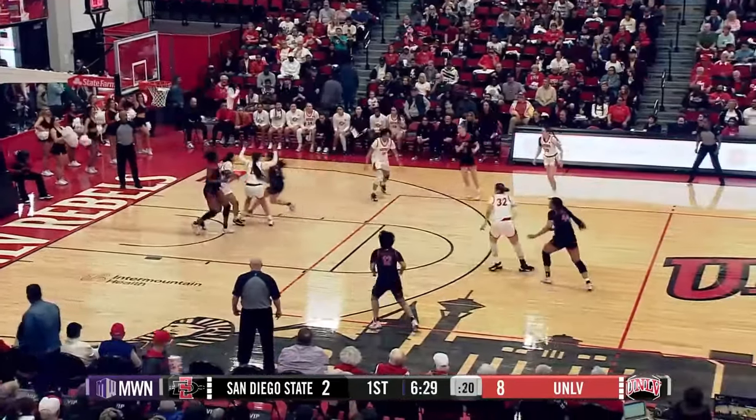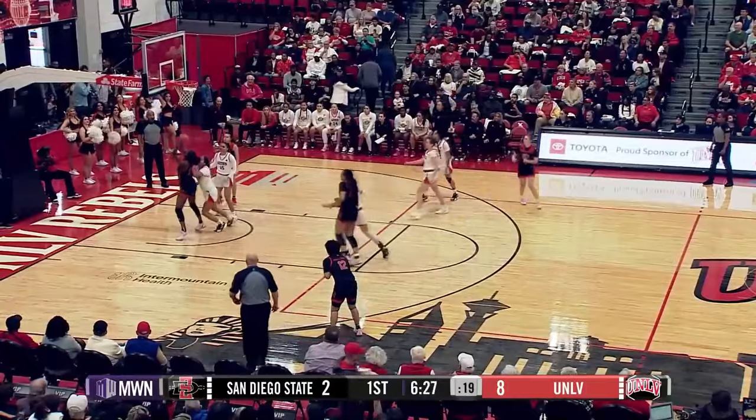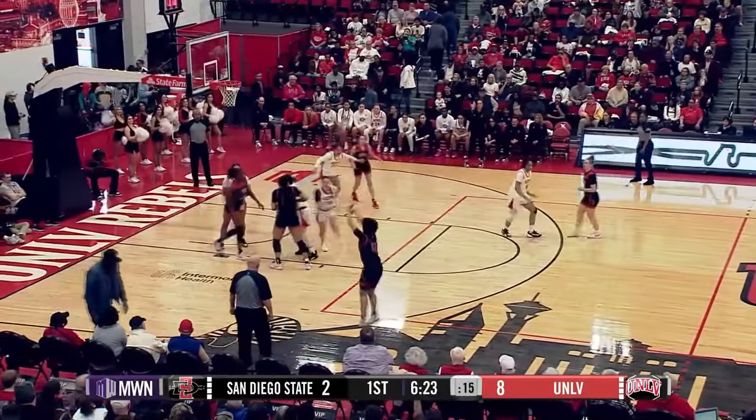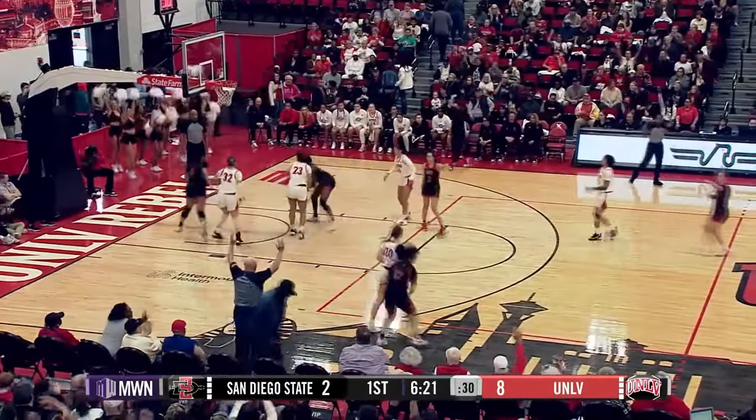Little push shot from the middle is no good. But nobody boxes out. She goes to the right block — her layup is no good. Desi with the offensive rebound on the left block. To Skoggin, to Freskes, left wing — her three is good! Freskes from downtown. 11-2. We'll be right back here from the Mount West Network.